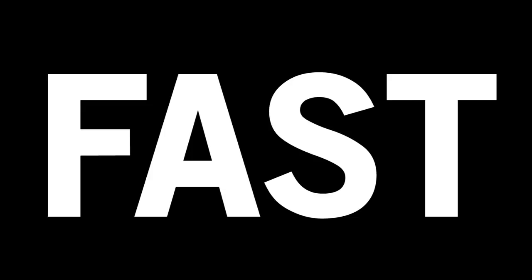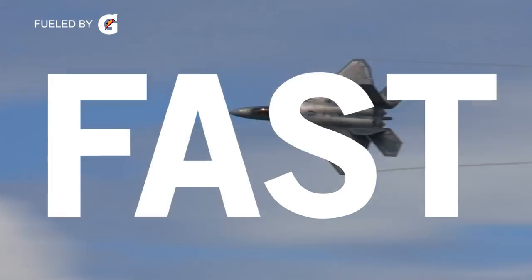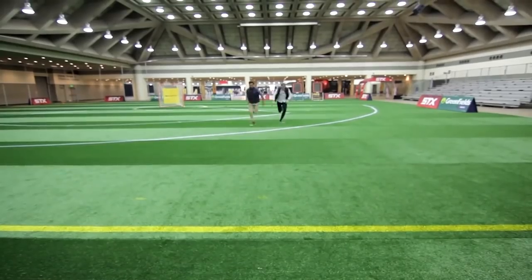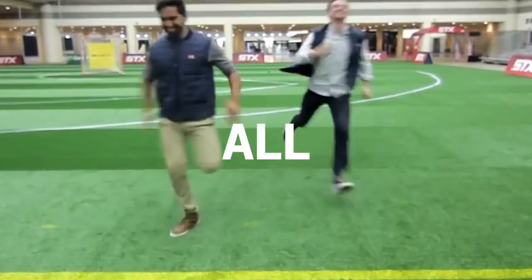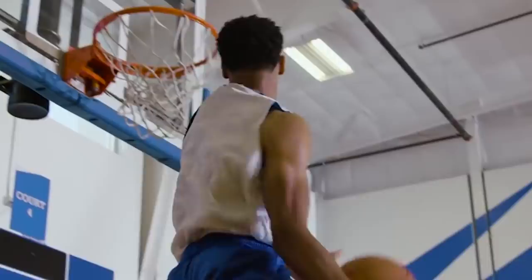Here are some things that are fast. Cheetahs — fast. Jet planes — fast. Colin, go! Not really all that fast. IMG Academy athletes — fast.